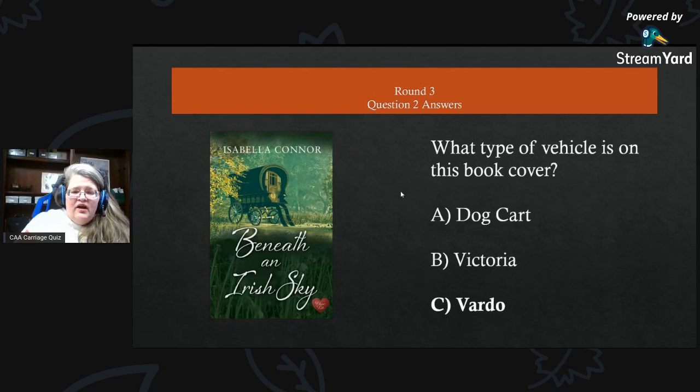This one's a little harder — what type of vehicle is on this book cover? The answer is C) a vardo. We debated on what type of actual vardo it was, but it is a vardo.